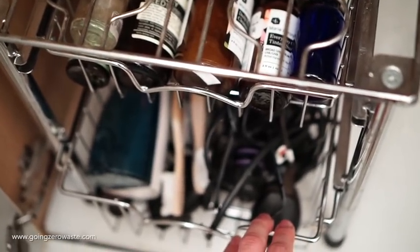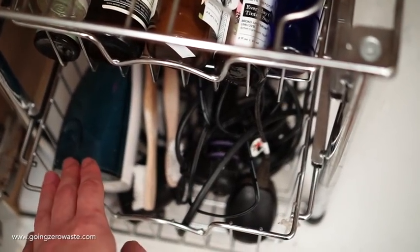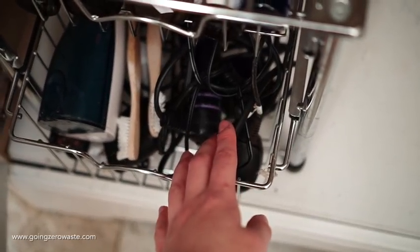And then down below I have my hair styling tools, like my curling iron. And of course you have the charge cords for everything, like our water flosser and Justin's razor. We keep all of our old bamboo toothbrushes because we use them for cleaning, and it's really super effective.